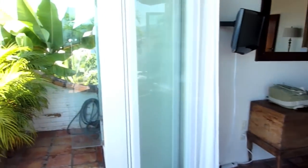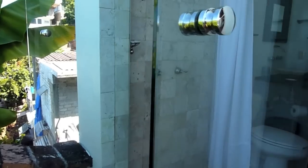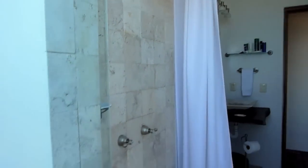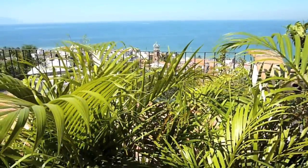Bath is right through there, but if we go right over here, here's the shower with the glass doors that look out unto the world.